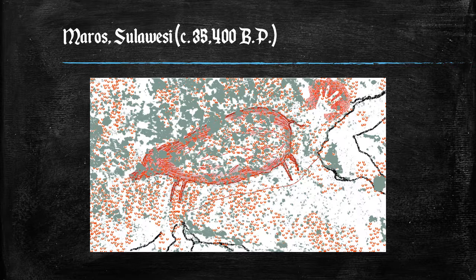This archaeologist's drawing shows the Babirusa, the hand print, flaked-off or exfoliated areas, as well as dozens of dot-like calcite accretions known as cave popcorn, or more scientifically, coralloid speleothems.